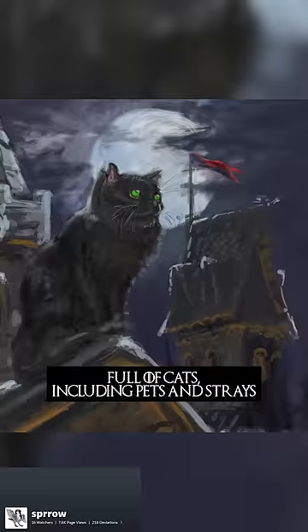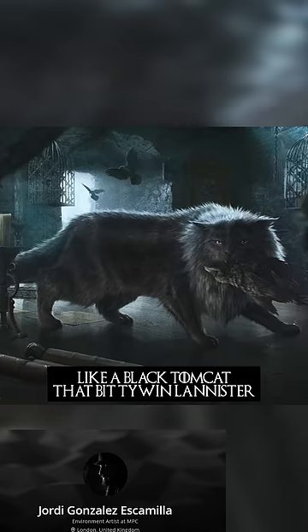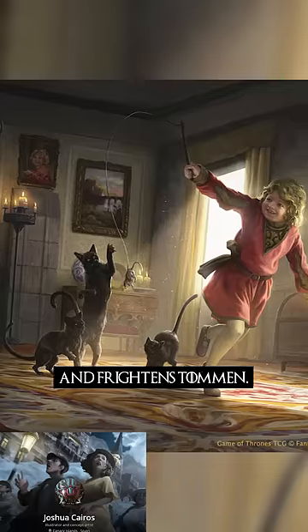The Red Keep is full of cats, including pets and strays, like a black tomcat that bit Tywin Lannister and frightens Tommen.